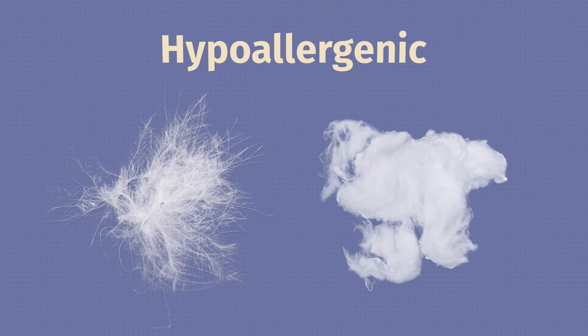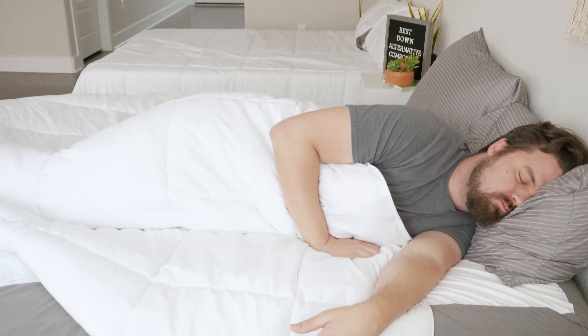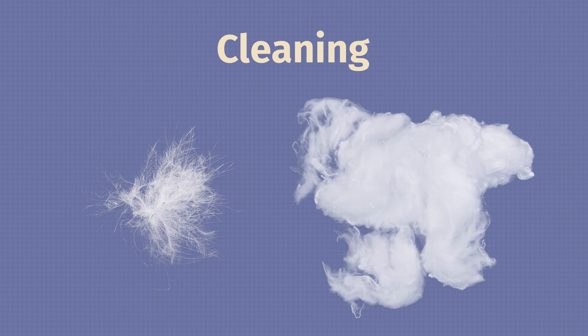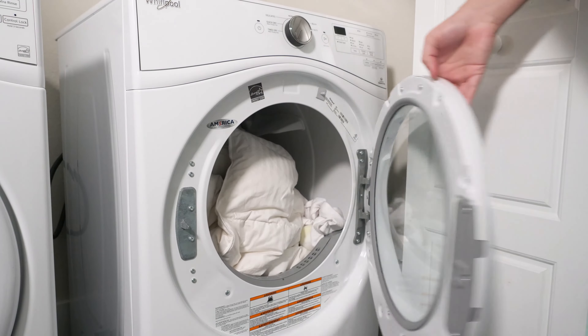If you struggle with allergies, a big issue with sleeping under a Down Comforter is it can exacerbate your allergies. Down Comforters are known for trapping allergens like dust mites, pollen, and other allergens — causing watery eyes and a stuffy nose. I don't have that issue with a Down Alternative Comforter, because Down Alternative Comforters in general are going to be hypoallergenic, while most Down Comforters are not. If you struggle with allergies, a Down Alternative Comforter is usually going to be a better option.